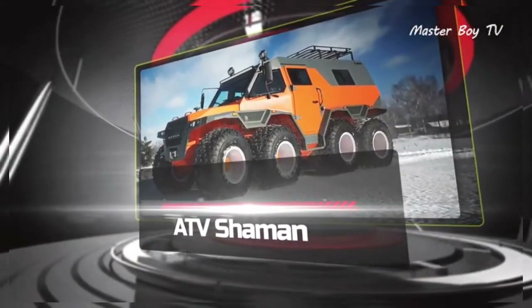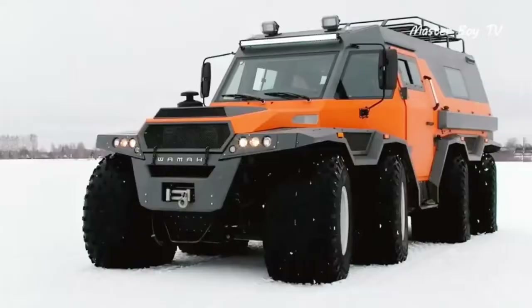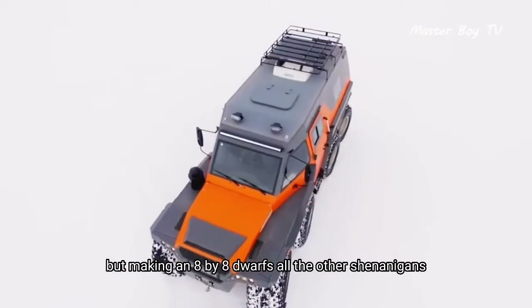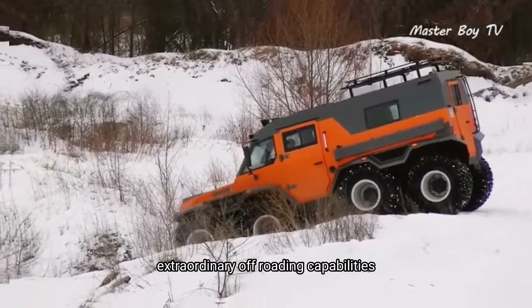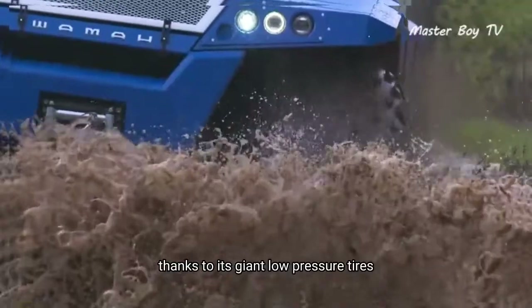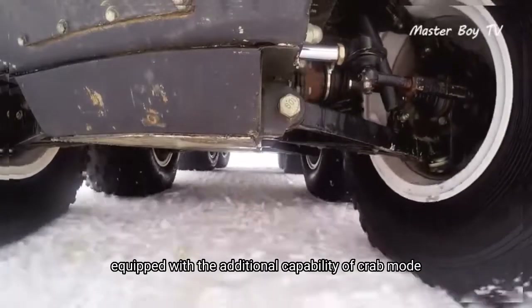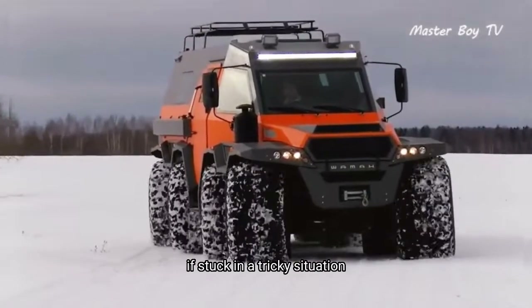Russians are known for doing all sorts of crazy stuff, but making an 8x8 dwarfs all the other shenanigans. Aside from its obvious extraordinary off-roading capabilities, the Shaman can also glide through the water thanks to its giant low-pressure tires. Equipped with the additional capability of crab mode, the Russian beast can move sideways if stuck in a tricky situation.